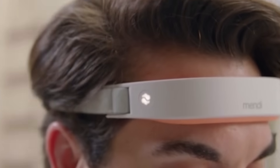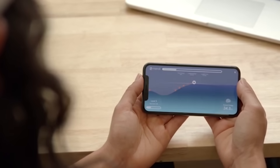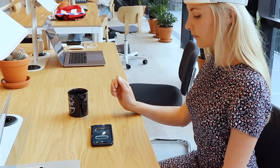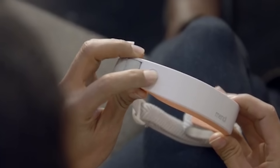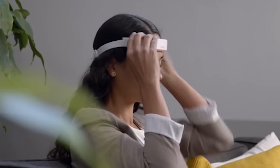Mendy allows you to train anytime, anywhere, and as much as you want. The device measures brain activity and displays it through a mobile application. By concentrating, you use the power of your mind to perform various actions in the game — this is how you train your brain. The device was developed by a team of doctors and researchers, and a few weeks of regular training can really change your life.